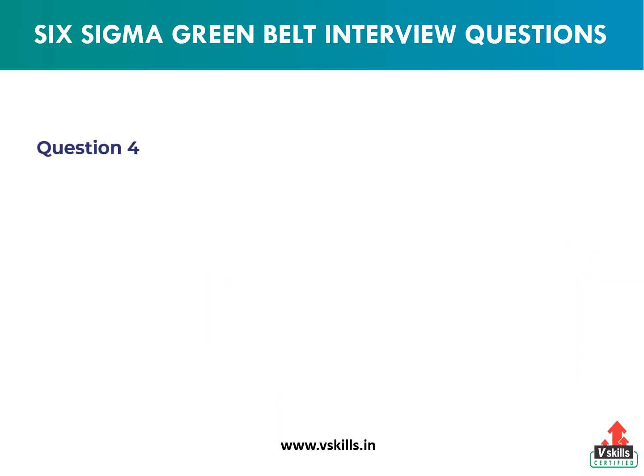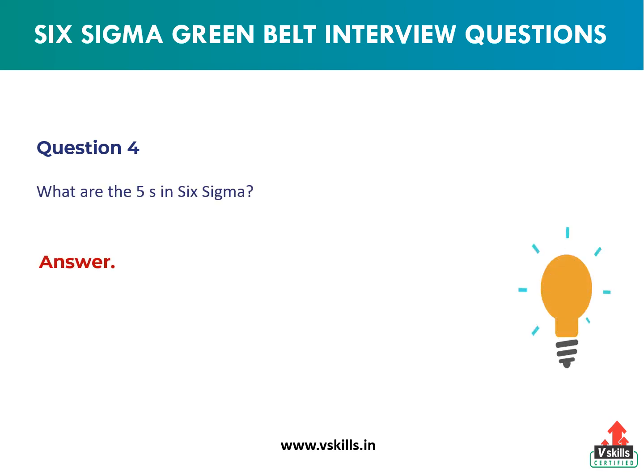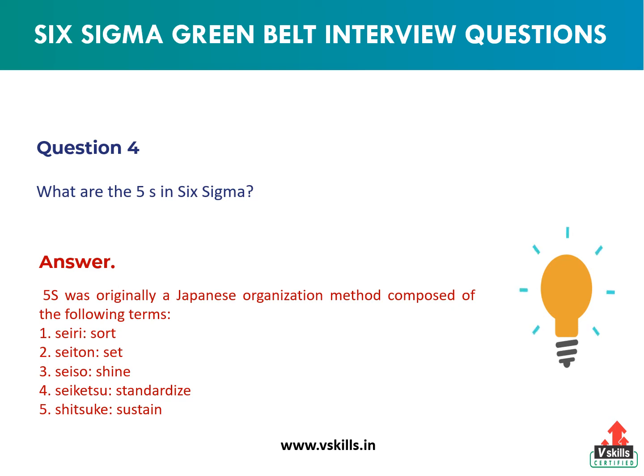Question 4: What are the 5S in Six Sigma? Answer: 5S was originally a Japanese organization method composed of the following terms.